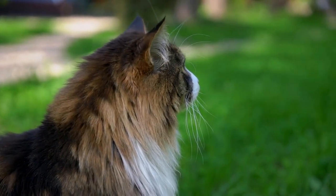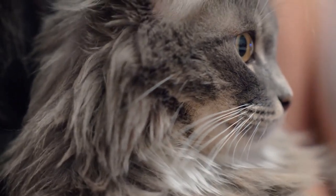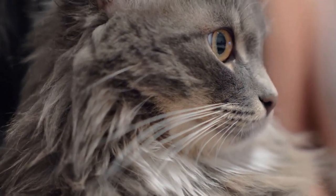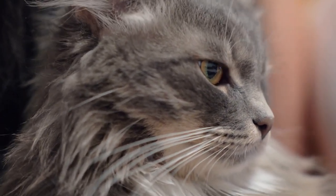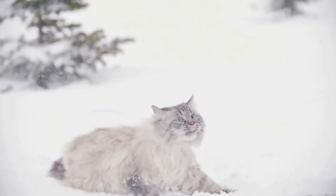Long or thick coats. Cats with long or thick coats, such as the Maine Coon or the Norwegian Forest Cat, have a coat that can camouflage them in snowy environments. The long fur can help them blend in with the surrounding snow.